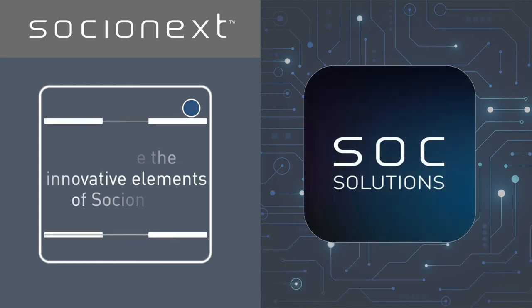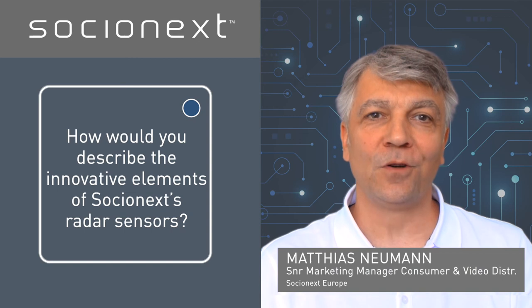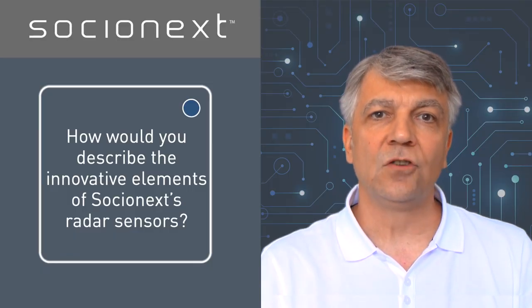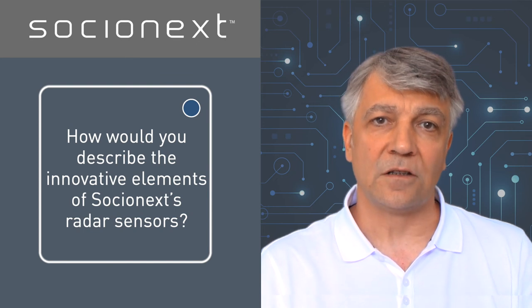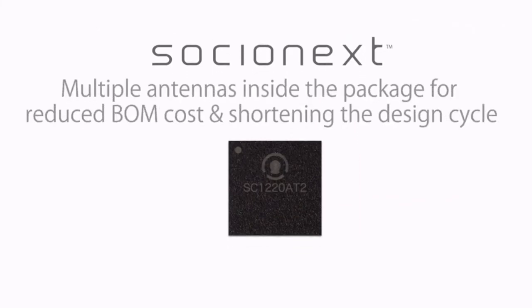How would you describe the innovative elements of Socialnext's radar sensors? From a technology point of view, a radar sensor offers better detection performance compared to other technologies like passive infrared, time of flight, and ultrasound under similar conditions. Additionally, the Socialnext radar sensor integrates all sensing blocks such as antennas and signal processing onto a single chip, enabling high performance and a low-cost BOM.